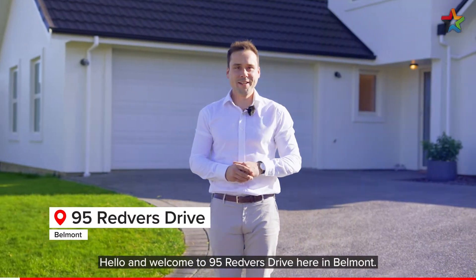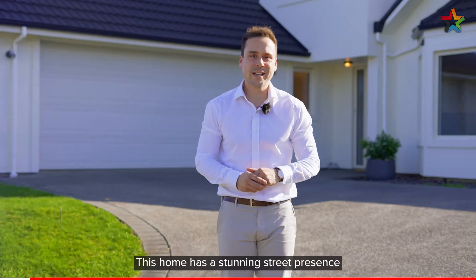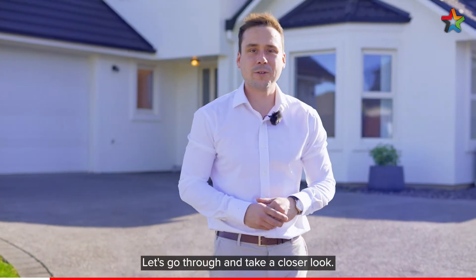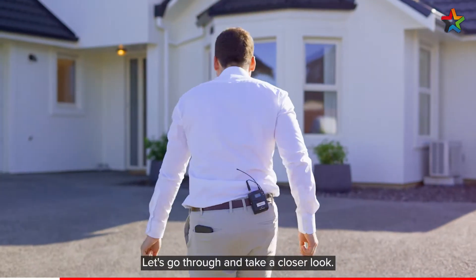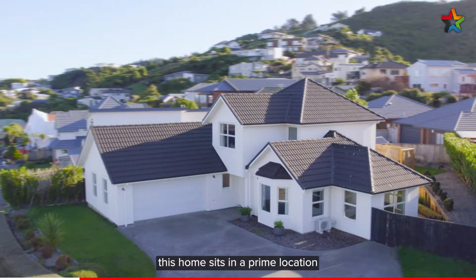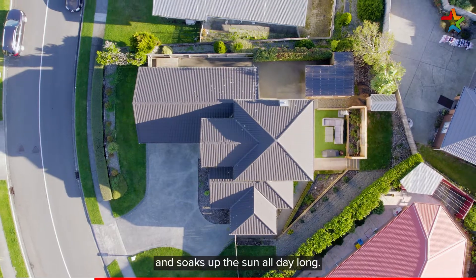Hello and welcome to 95 Redvis Drive here in Belmont. This home has a stunning street presence and many functional features. I'm Harry Lamb from Professionals — let's go through and take a closer look. Located at the top end of Redvis Drive, this home sits in a prime location and soaks up the sun all day long.